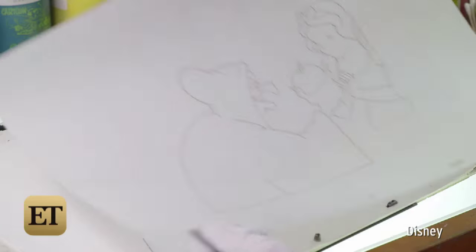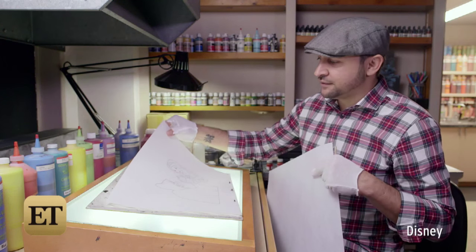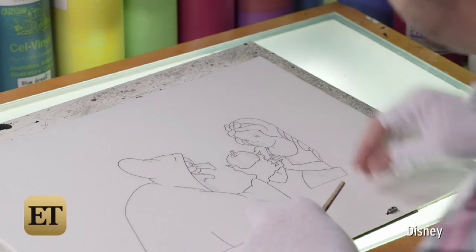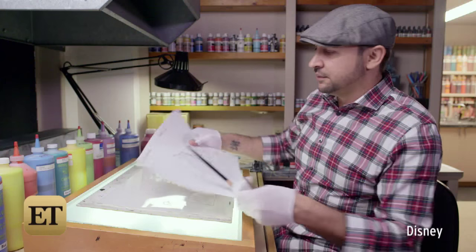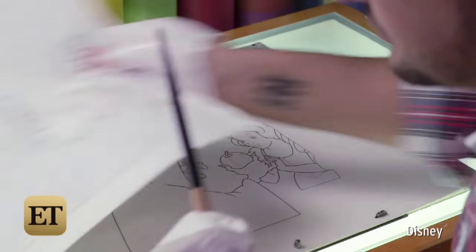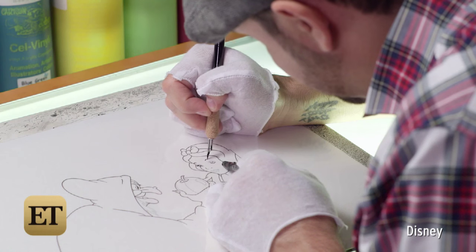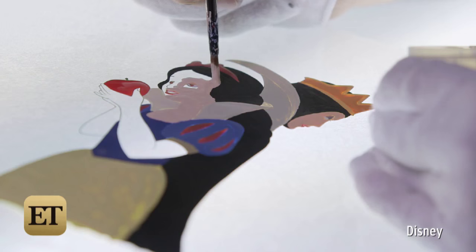The process of inking and painting is: we receive the drawing. In production days, this would be the actual animator's pencil drawing, and then our job is to transfer those lines onto the cell. These are my instructions — they tell me what lines to do with what colors. We wear gloves because we don't want the cells to get damaged, and also the gloves help us glide our hand on the cell. Once we've inked all the lines on top, we flip the cell.